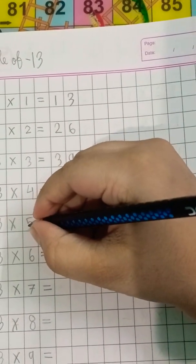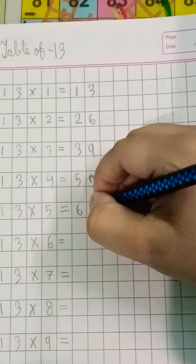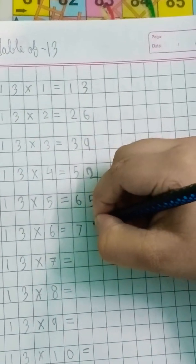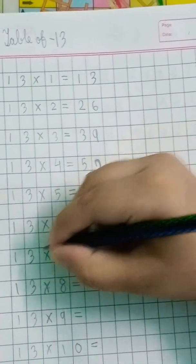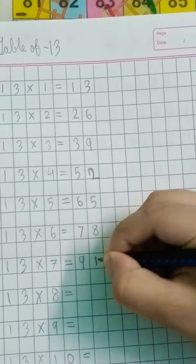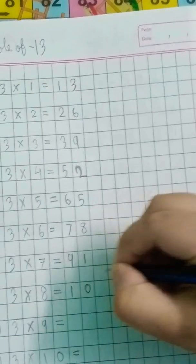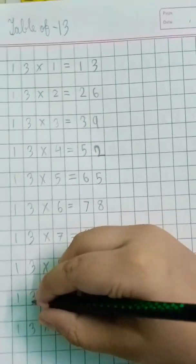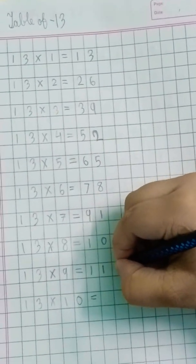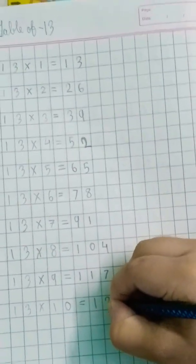Thirteen fives are... sixty-five. Thirteen sixes are... seventy-eight. Thirteen sevens are... ninety-one. Thirteen eights are... hundred-four. Thirteen nines are... hundred-seventeen. Thirteen tens are... hundred-thirty.